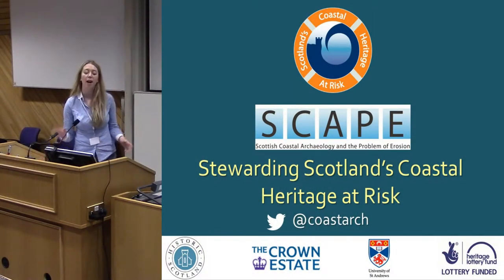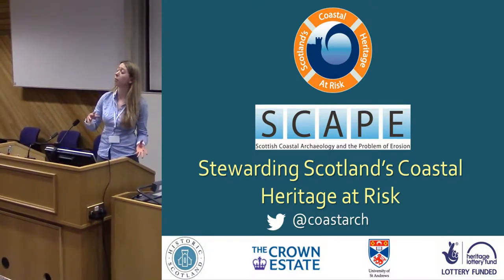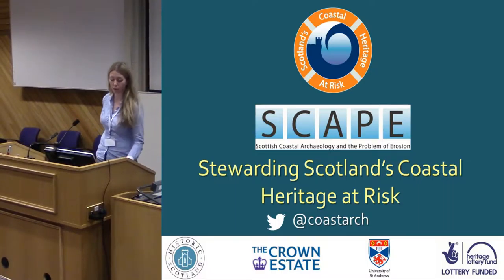Thank you very much. I'm actually probably going to be bridging the discussions we had earlier before the tea break and Martin's paper, providing a case study from the Scottish coast.